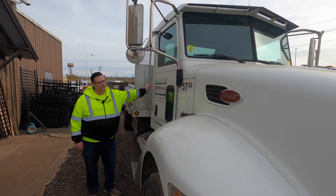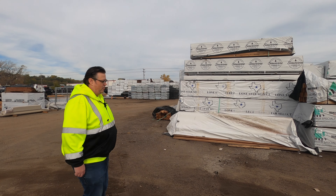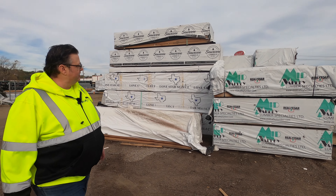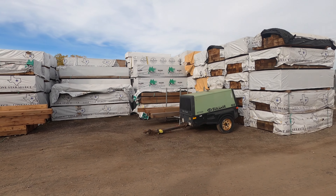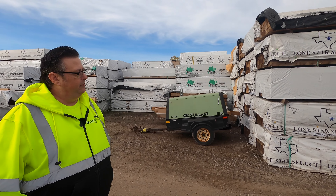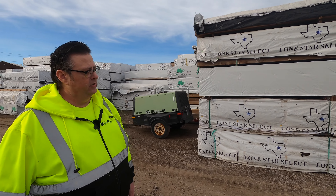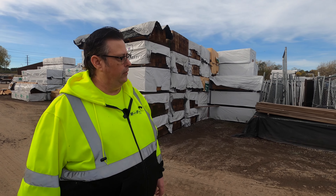Here at Midwest Fence we have a large fleet of trucks. Right now what we're looking at is our Western red cedar. One of the things we do is we have treated posts — that treatment actually gives the posts quite a bit more longevity while they're in the ground.